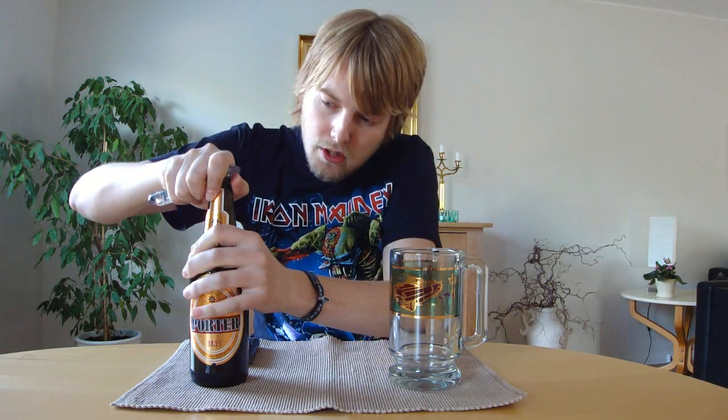And the 8.5% alcohol. It's brewed by Browar Witnica, from Witnica in Poland. The glass I'm going to be using is the Graceland mug I got from one of my friends — I haven't been using it in a while, so I thought I'd use it now. So let's get this Baltic Porter at 8.5% cracked open.